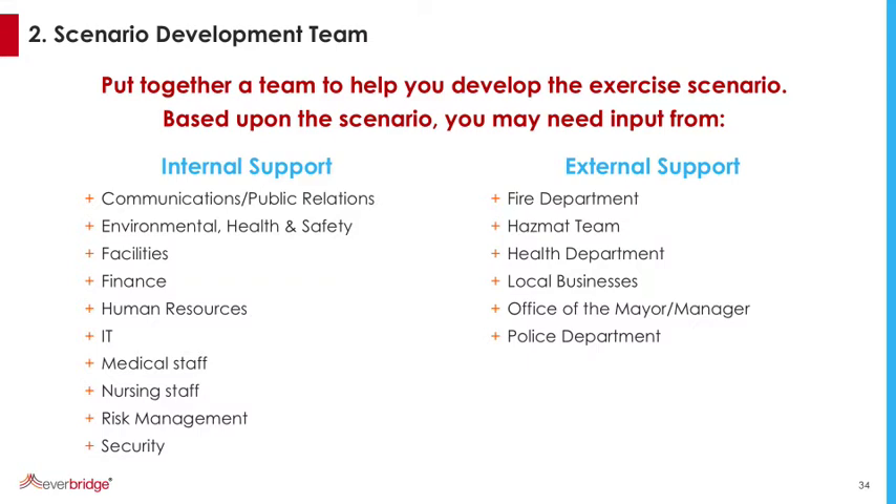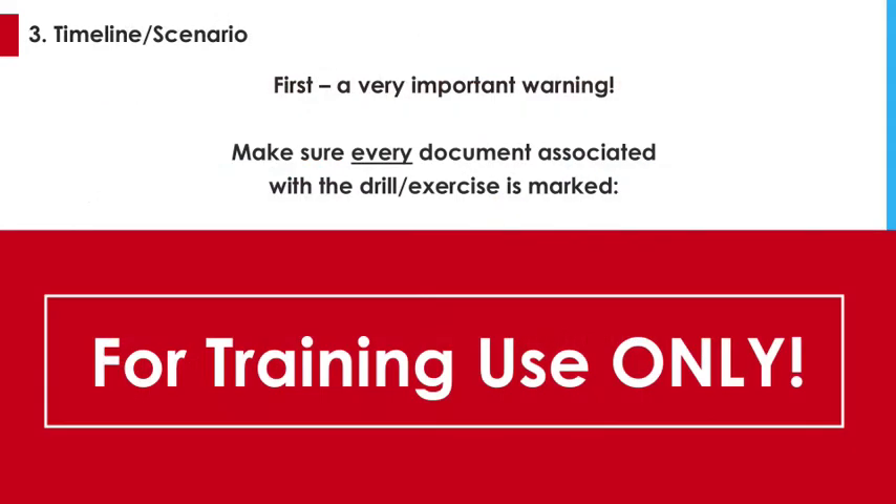Put together your scenario development team — my second point. These are the people, listed internally and externally, that you use to develop your drill. If it's an IT drill, a facility drill, get nursing and medical staff on board. Externally, you can read the outside organizations who will work with you. The best part is your internal team can become the controllers and facilitators when you run your exercise. For every document associated with the drill or exercise, make sure it is stamped with the words 'for training use only.'